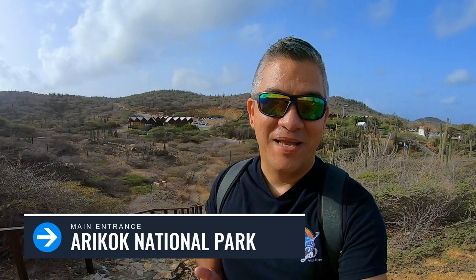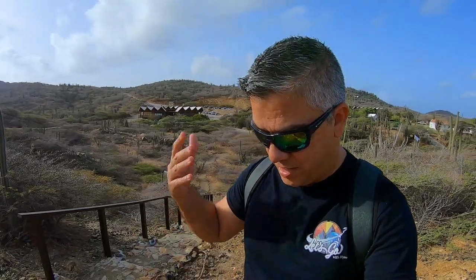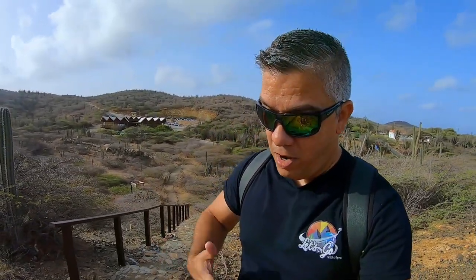Good morning guys, welcome back to my channel. My name is Jairo and I make travel vlogs and walk videos. Today I am back at the Arikok National Park where I'll be taking you guys to explore the Arikok Kunuku — the Kunuku house and the Kunuku area of this national park. Let's go.